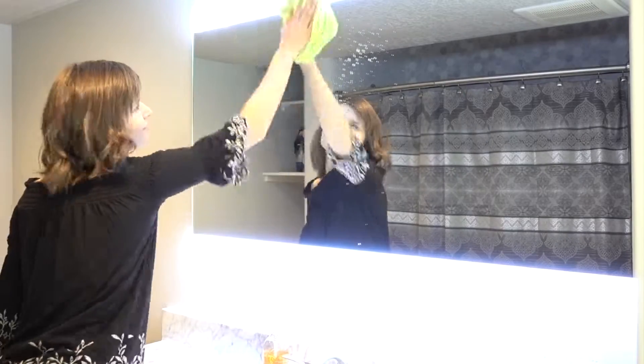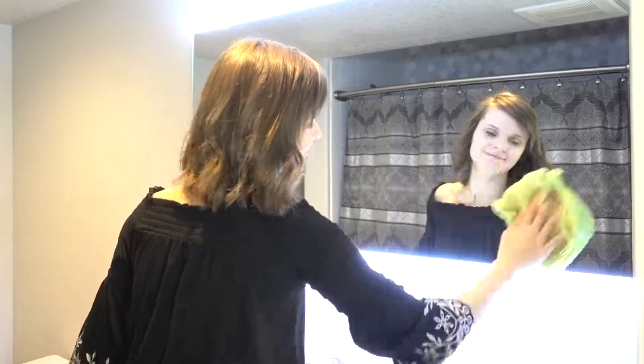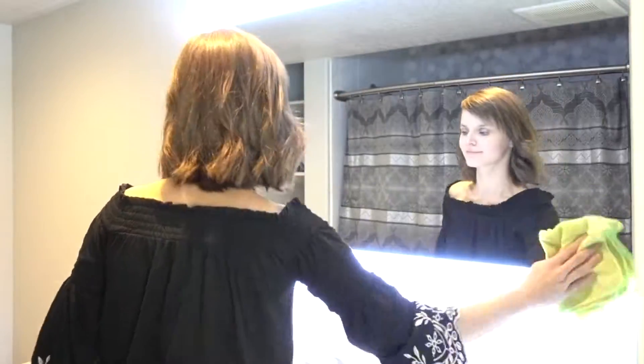Clean the mirror after brushing your teeth. It only takes a minute and your mirror will thank you. You can do this in the morning or at night right before you go to sleep.